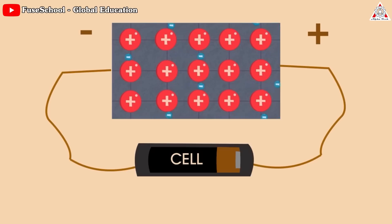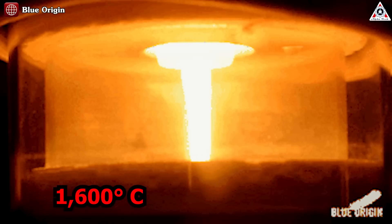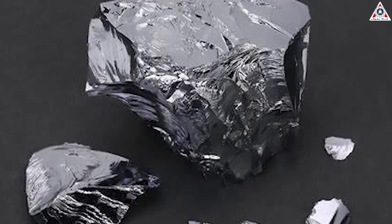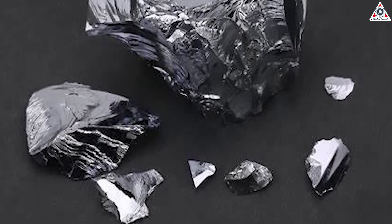In this process, a direct electric current is applied to the simulated regolith at a high temperature above 1,600 degrees Celsius. Through this electrolysis process, iron, silicon, and aluminum can be extracted from the lunar regolith. Blue Origin says it's produced silicon to more than 99.999% purity through molten regolith electrolysis.